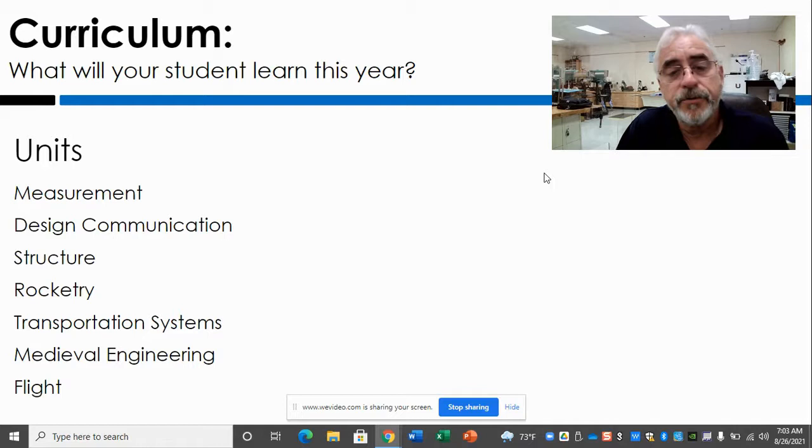Here's what they will be learning this year. We'll start off with measurement, then go into design communication, which is the most important because we have design in every other unit. Then we'll move into structures, where we learn about the four types of stress that cause structural failure, and then we'll build a tower and test it for strength.